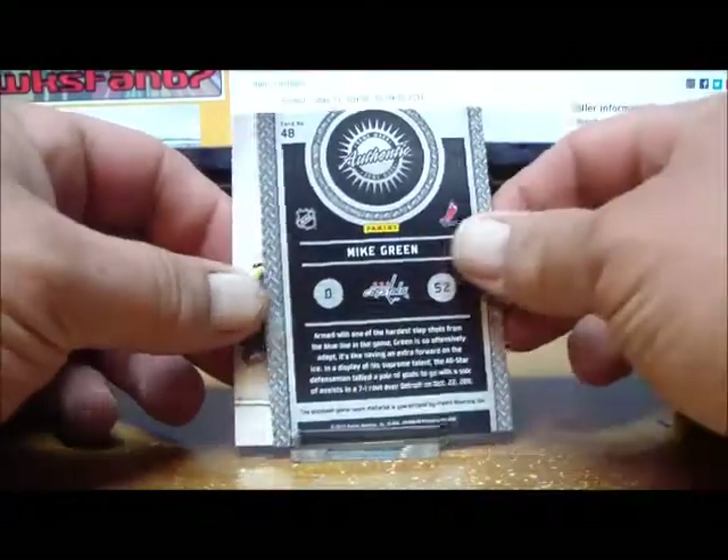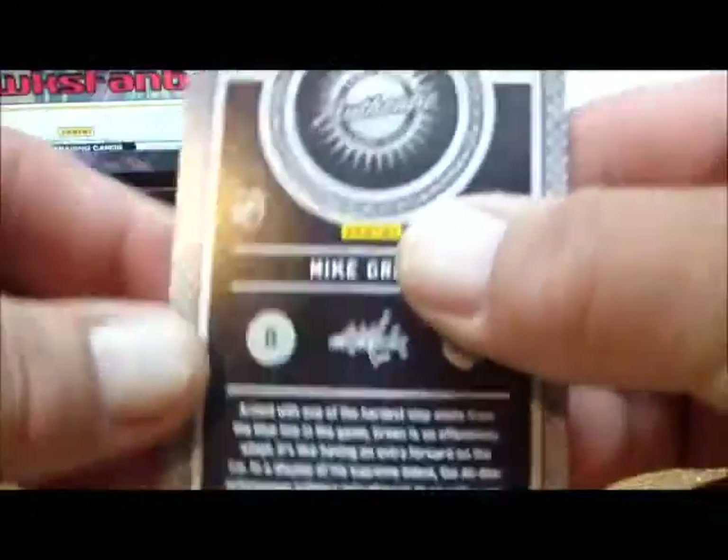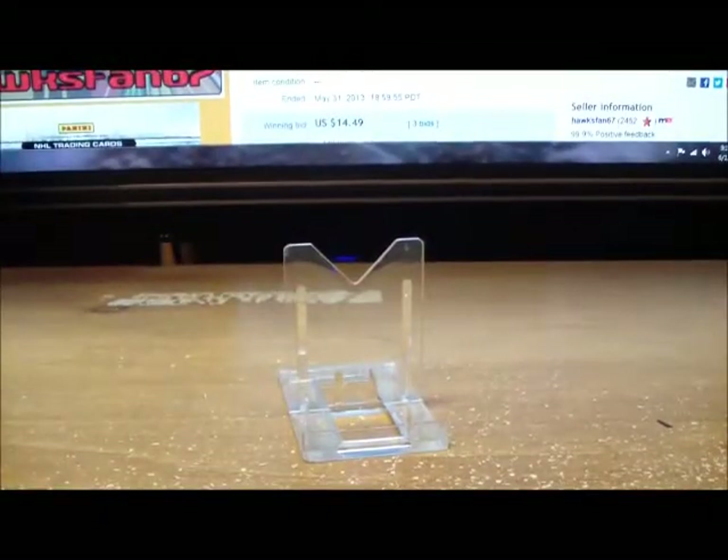Last pack from box number two: our hit is a Mike Green game-worn gear for the Washington Capitals, not numbered. Mike Green for the Caps, and a base card. Box number two is done — right into box number three.